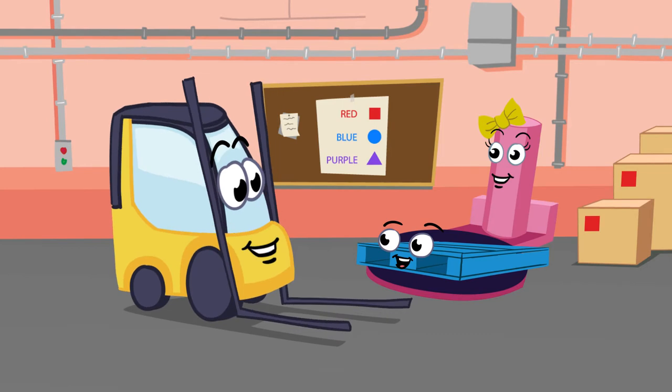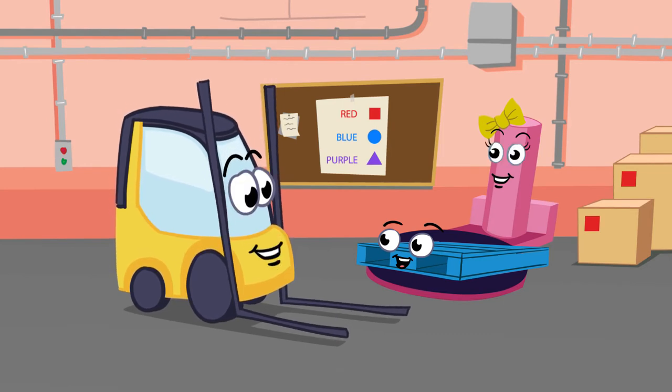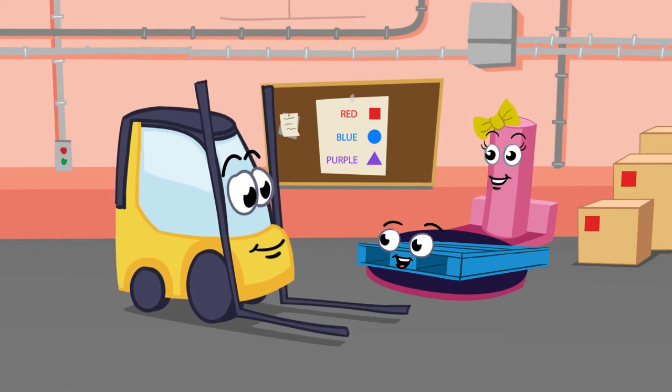Hello Sally Shrink Wrapper. Petey said you wanted to talk to us. That's right, Frankie. How do you like working in the warehouse? This is the best job in the world. I have fun working here every day.